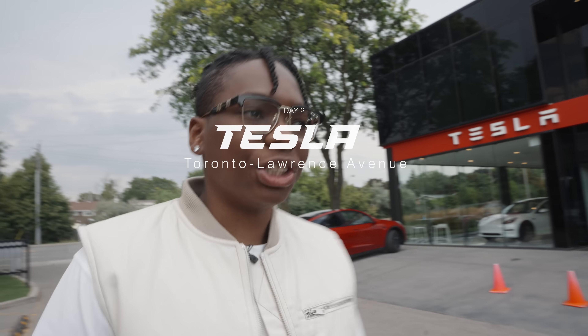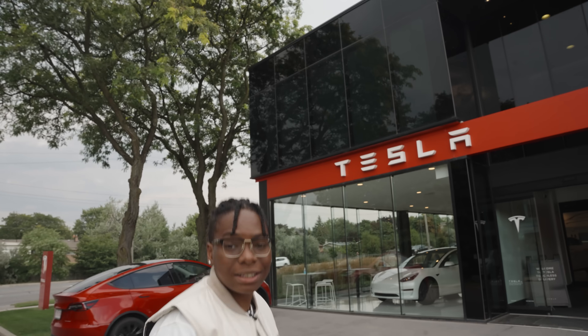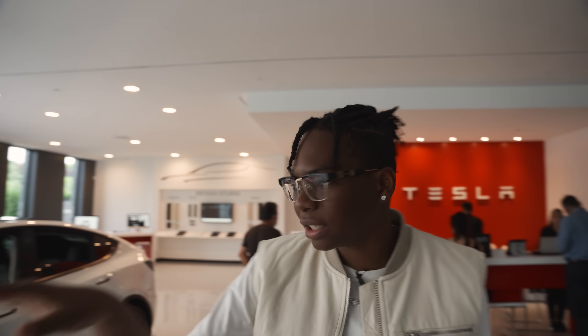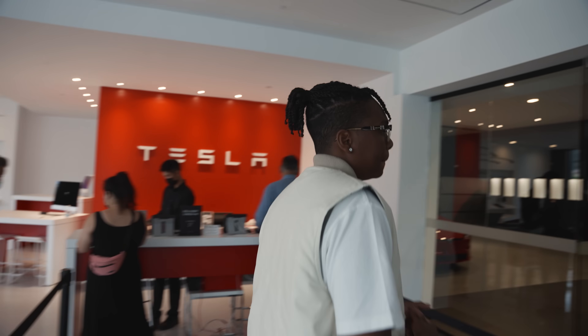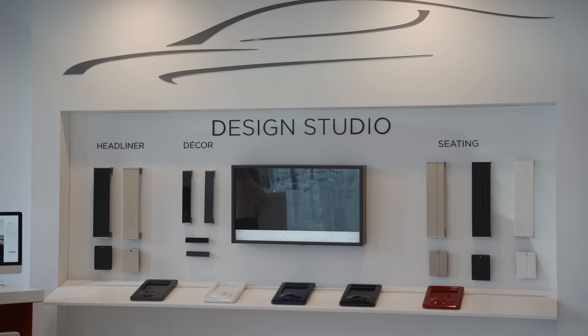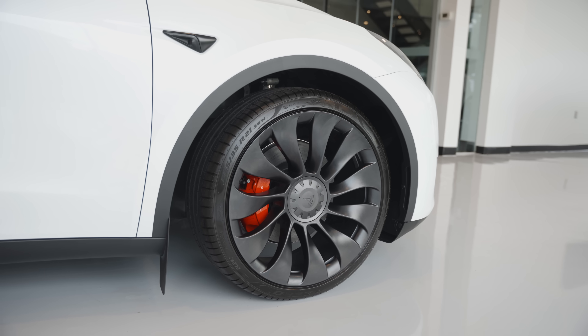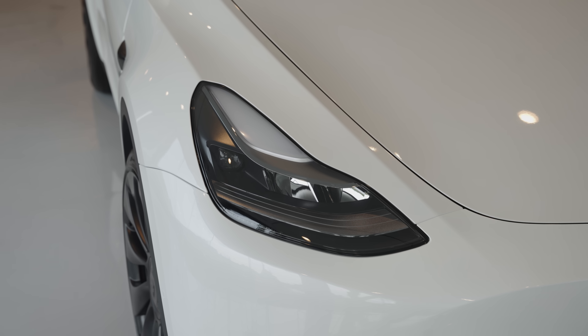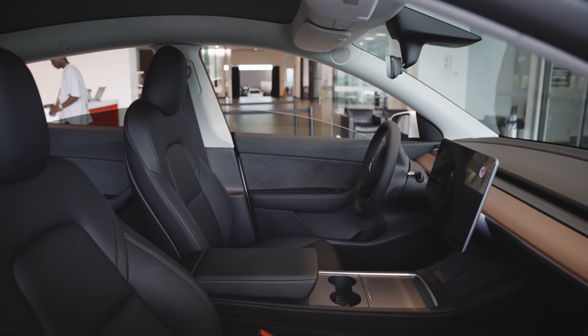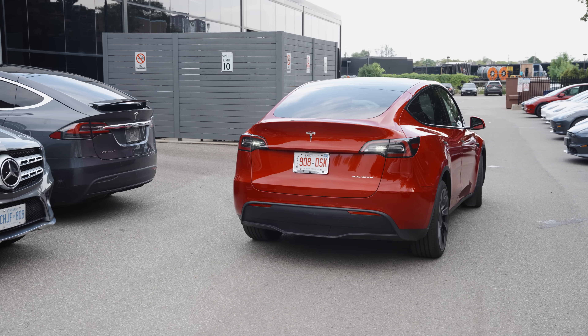We're at the Tesla dealership — going to test drive the Model Y Performance. This is the one I wanted because I'm taller and it gives more room. My friend Ty is behind the camera and he's going to experience the performance force too. By now everyone knows what a Tesla is and how it performs. I love these cars because of how simple and easy they are to use, especially if you're a tech nerd like me.